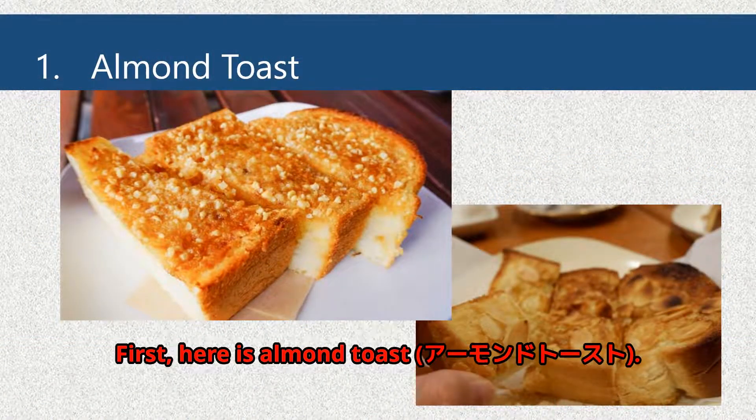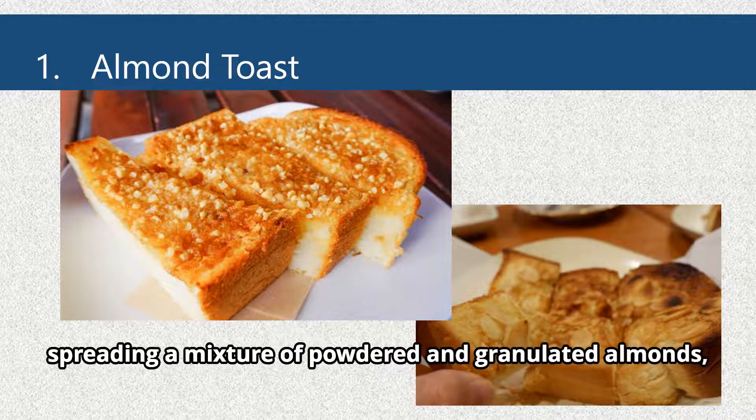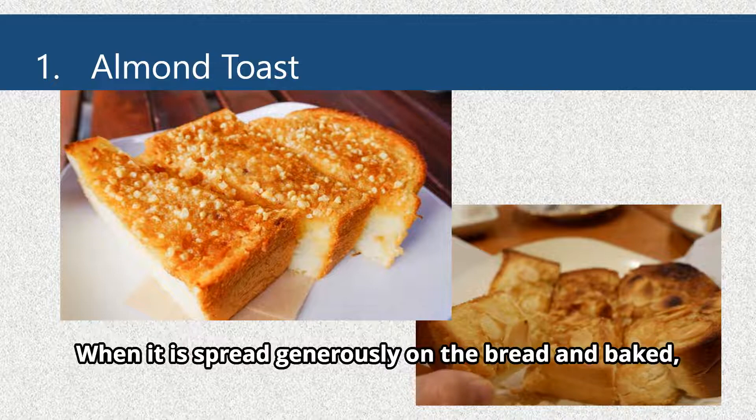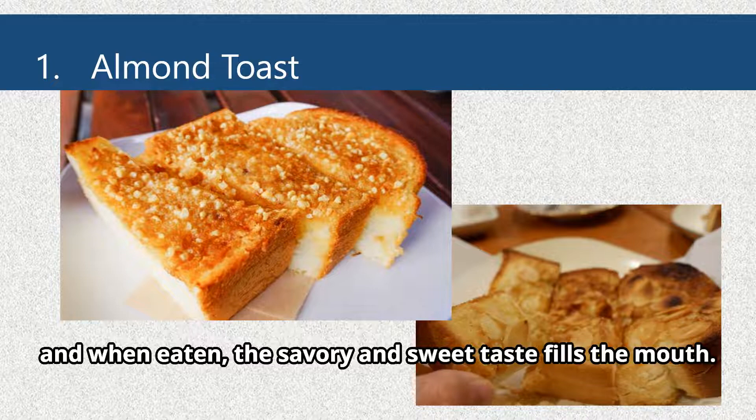First, here is Almond Toast. A standard morning menu item at cafes in Himeji, this toast is made by spreading a mixture of powdered and granulated almonds, sugar and margarine, and baking the bread to give it an almond flavor. When it is spread generously on the bread and baked, a sweet aroma wafts through the air, and when eaten, the savory and sweet taste fills the mouth.